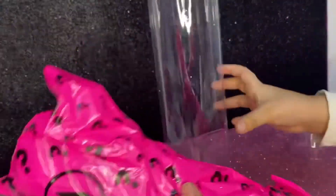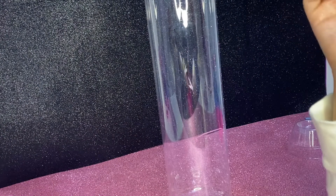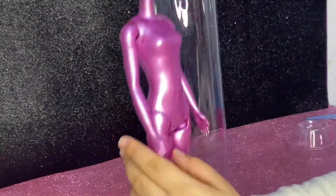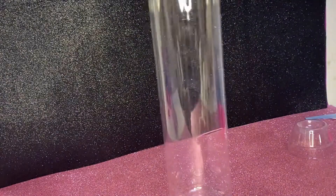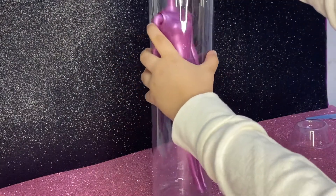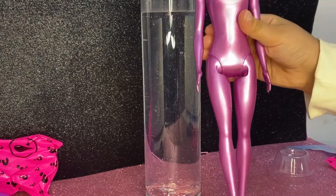Oh my gosh, there's so many amazing things! Right now we're gonna have to unblind bag this. Let me open it. We're gonna put our baby in and it's time to add the water. Hey everyone, now we're gonna put our little precious baby in.